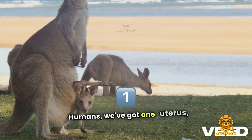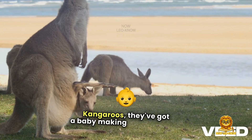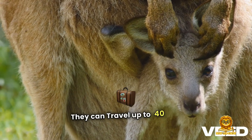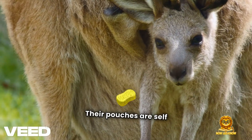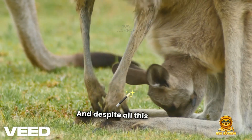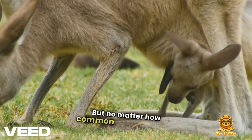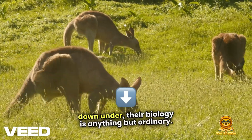Humans? We've got one uterus, one pregnancy at a time. Kangaroos? They've got a baby-making super system. Here are some quick facts that make kangaroos even more legendary: they can travel up to 40 miles per hour but can't walk backward. Their pouches are self-cleaning — kind of like a womb with a zipper. And despite all this magic, kangaroos can still be pests in parts of Australia due to overpopulation. But no matter how common they might be down under, their biology is anything but ordinary.